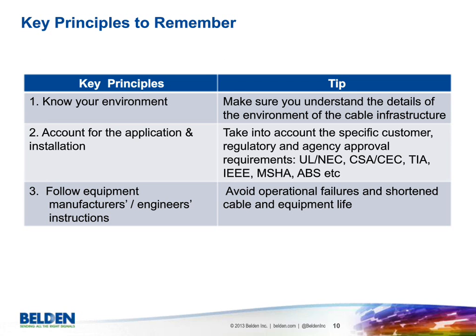There are three principles for choosing the right cable. Number one: know your environment — understand the details of the environment the cable infrastructure will be in. Number two: account for the application and installation. There are specific customer requirements, regulatory and agency approvals to consider — UL, CSA, TIA for the networking side, IEEE.